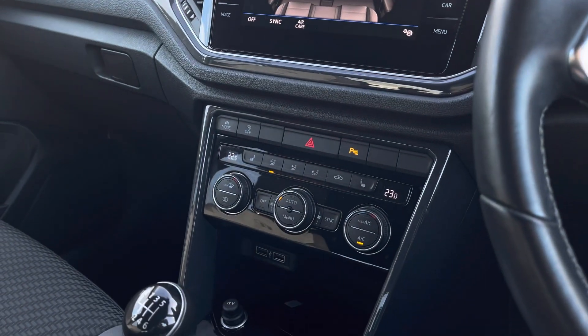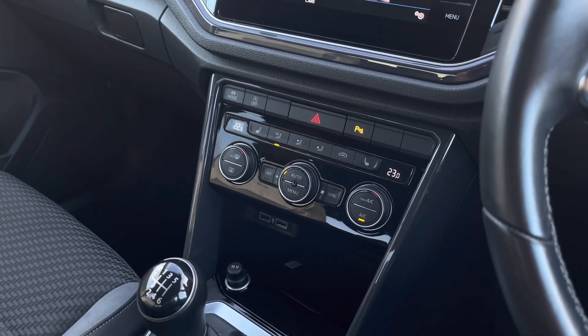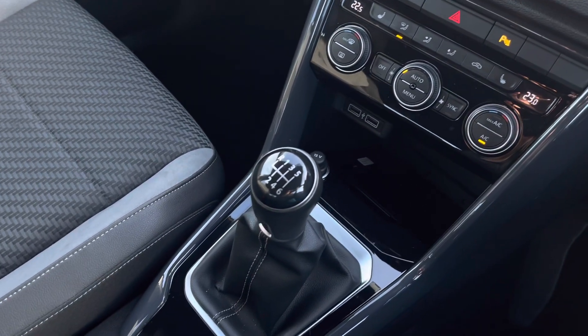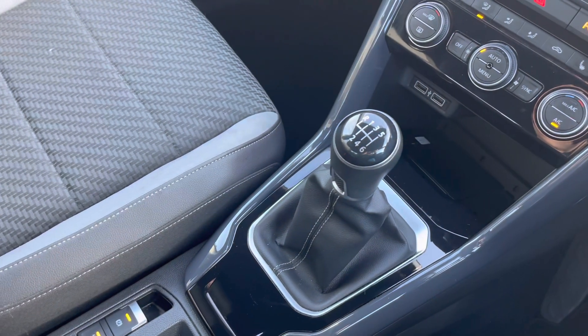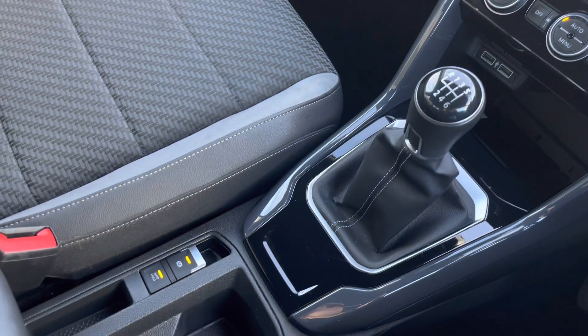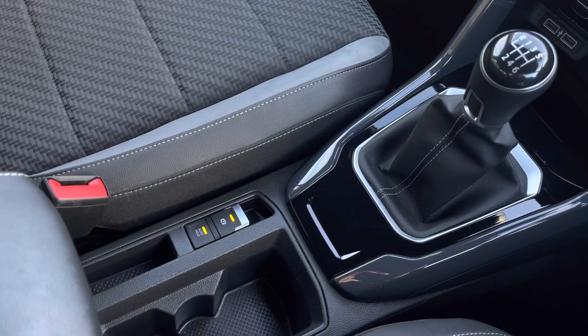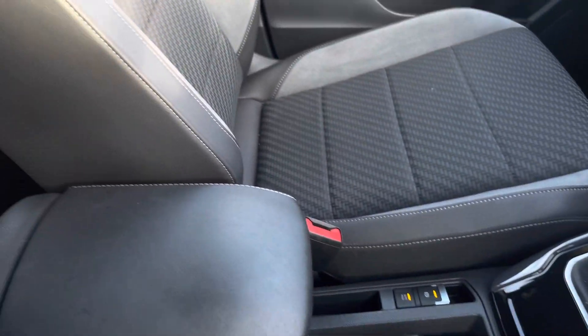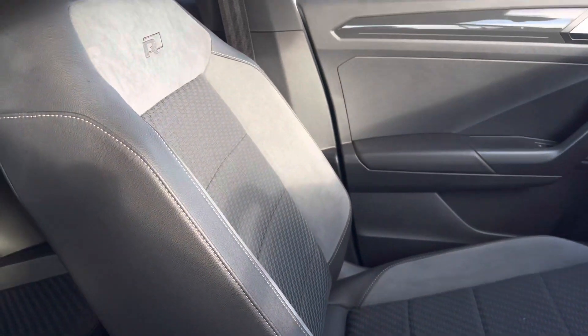Just below we have two USB ports to charge your media devices, along with a storage compartment for things like your phone, and a 12 volt socket. Then we have your six speed manual gearbox, and panning further down your electronic park brake for added ease for the driver. We also have two cup holders and some additional storage space underneath the armrest.